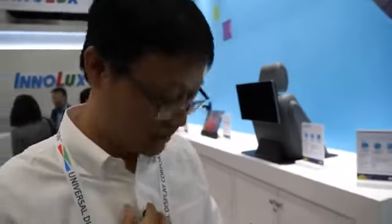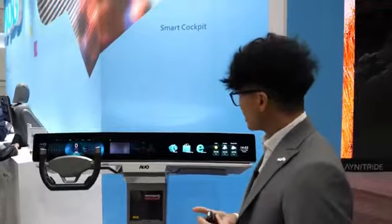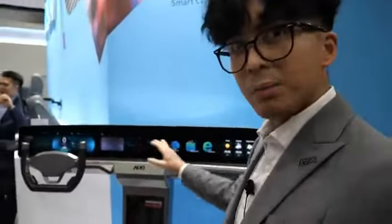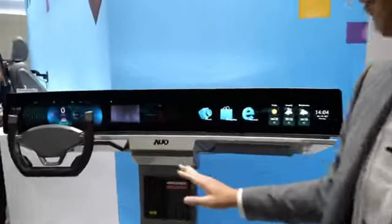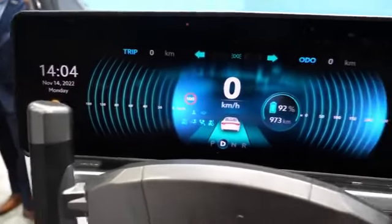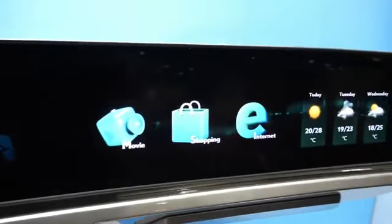This is the AUO Smart Cockpit Display. We are using Qualcomm's 8295 chipset to operate this entire module. We have one glass, two displays: a 30-inch display from the driver's side to the center stack, and a 22-inch display on the passenger side.